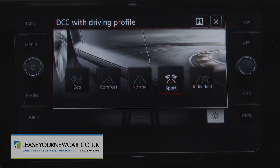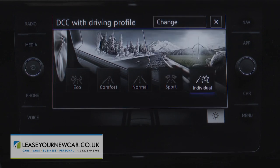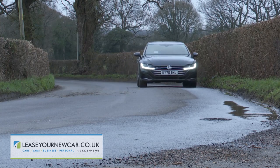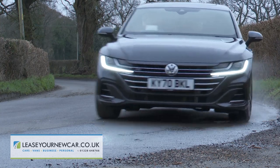The DCC is optional on the mainstream models, but it comes as standard if you go for one of the top 4Motion four-wheel drive variants, which also get an XDS electronic differential lock to help you get the power down at speed through tight turns.